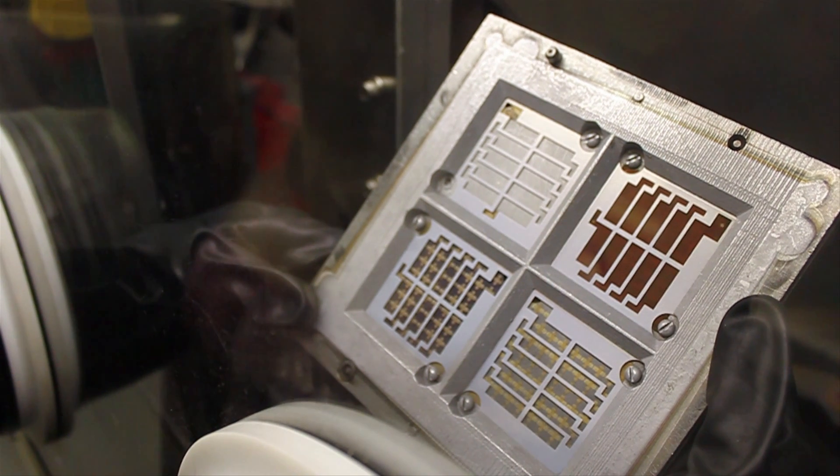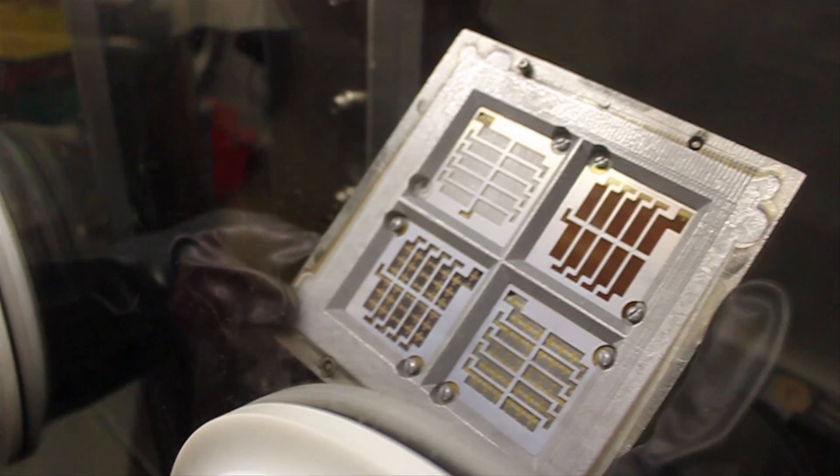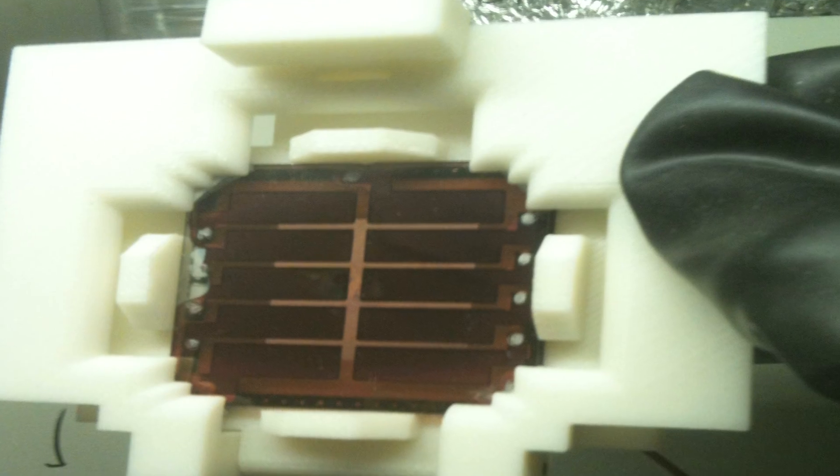The last material is aluminum, which is deposited onto the solar cell using an evaporator. A mask is placed on the solar cell to determine the pattern of the aluminum, and the solar cells are placed in the chamber face down. Once the chamber is under vacuum, the aluminum at the bottom is heated until it evaporates, floats through the chamber, and coats the solar cell in an even layer. That completes the solar cell.